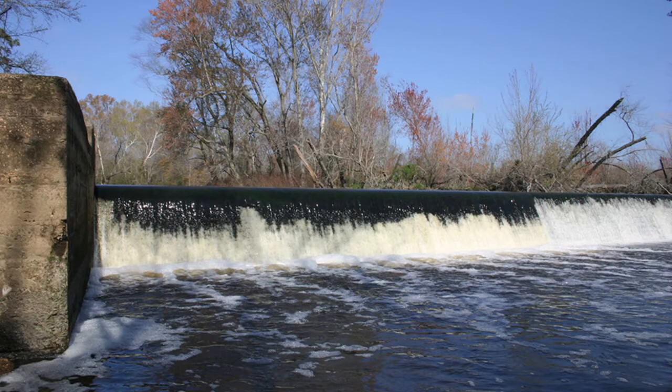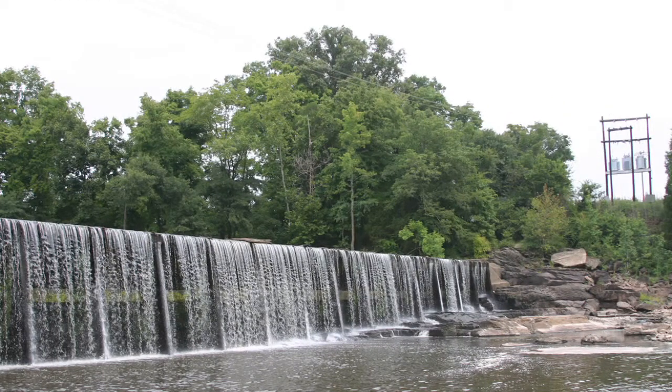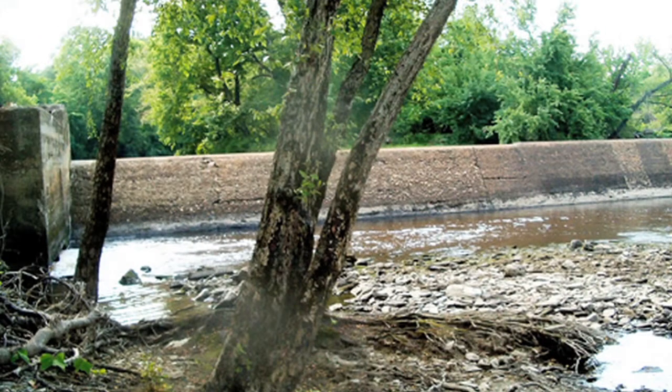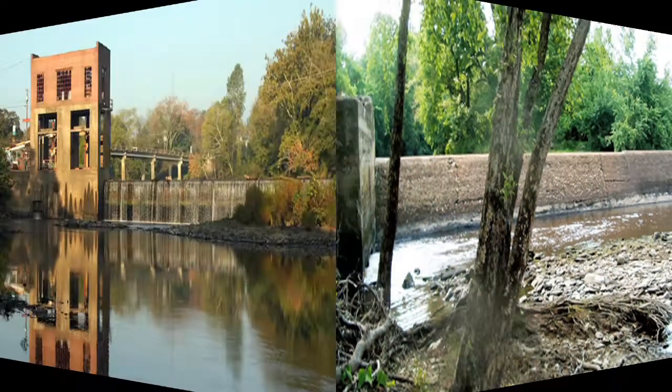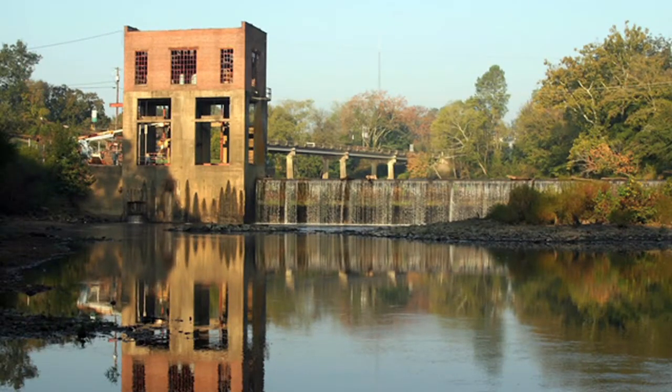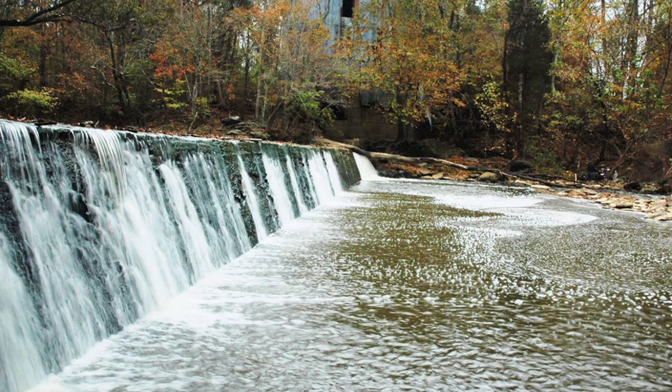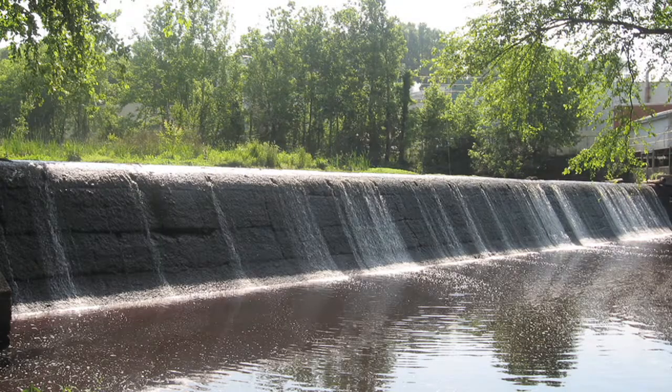This happens more than you might think, because there are a lot of dams on our North Carolina rivers. Many of them were built more than 100 years ago for hydroelectric power, flood control, or to create water supplies for increasing populations. How many dams do you think there are along North Carolina rivers? The number is much higher than you probably think — estimates are between 15,000 and 20,000.